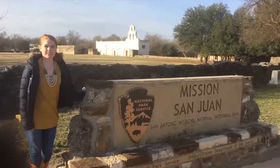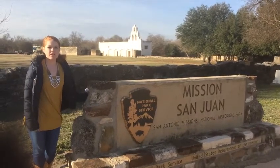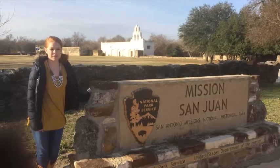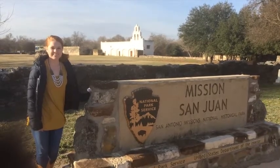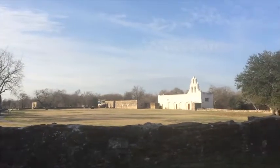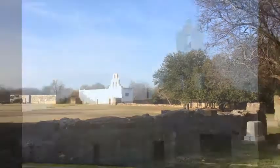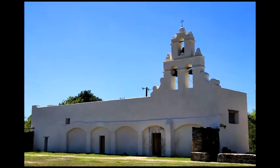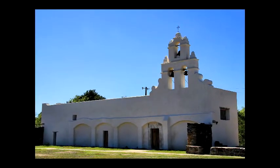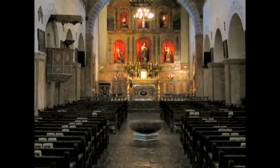First established in East Texas, the San Juan mission made its final home at the banks of the San Antonio River in 1731. The native inhabitants suffered and died from European diseases like smallpox and measles. When Spanish and native people came together, this created a new culture. San Juan still serves as a church for the community to worship like their ancestors did many centuries ago.